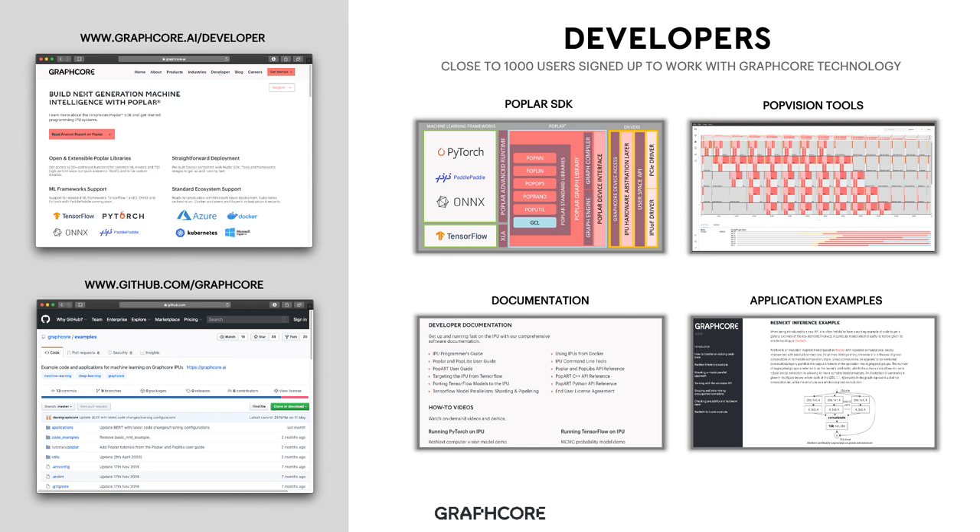Most important to Graphcore are our developers. Today, we have close to 1,000 users signed up to work with Graphcore technology. Since our first production release of our Poplar SDK in September 2019, we have made huge progress in the amount and quality of information available to developers. We recently launched our Graphcore developer portal, which contains all the information required to build next-generation machine intelligence applications with Poplar — providing extensive documentation, tutorials, video walkthroughs, and examples of using IPUs in applications. Alongside this, our GitHub site contains application examples, tutorials, and benchmarks. The developer portal supports four main areas: the Poplar SDK, use of our PopVision tools, documentation, and application examples.